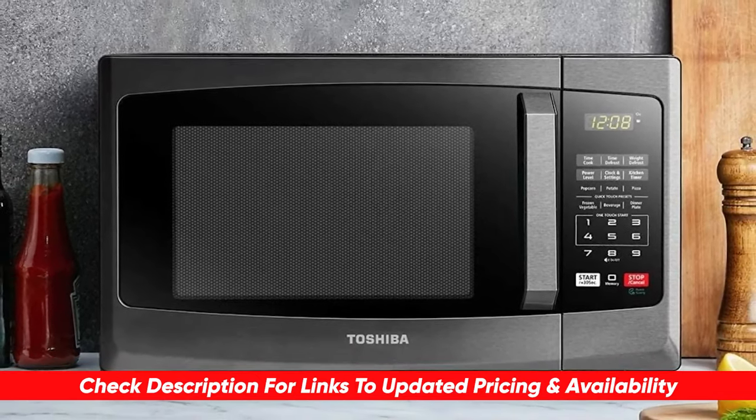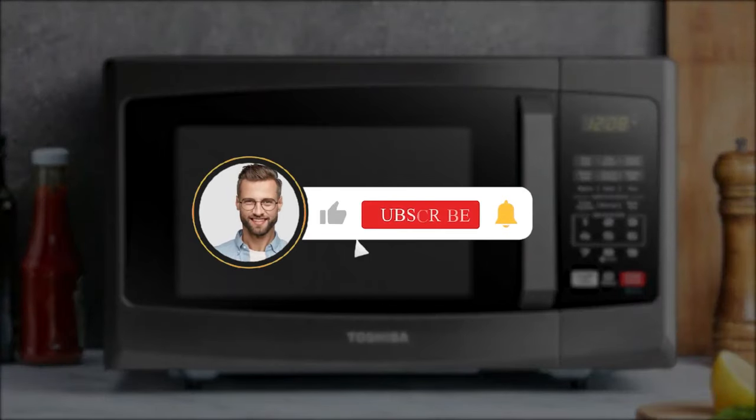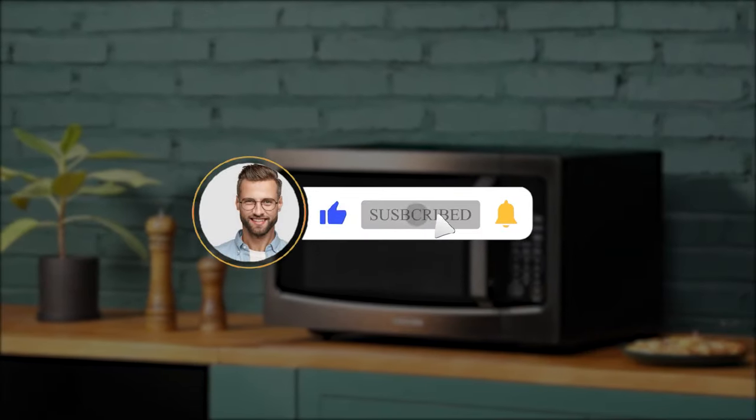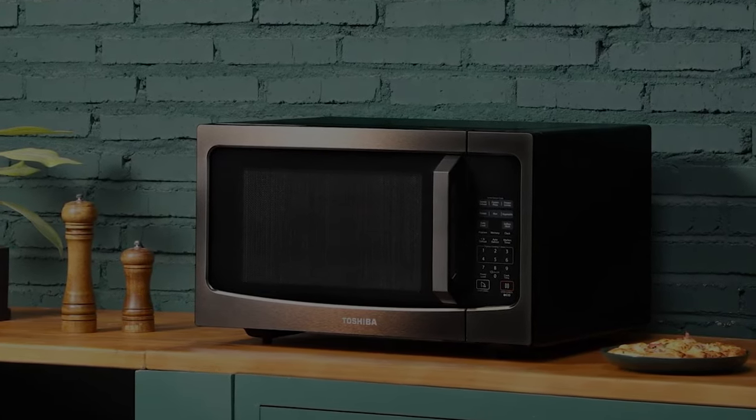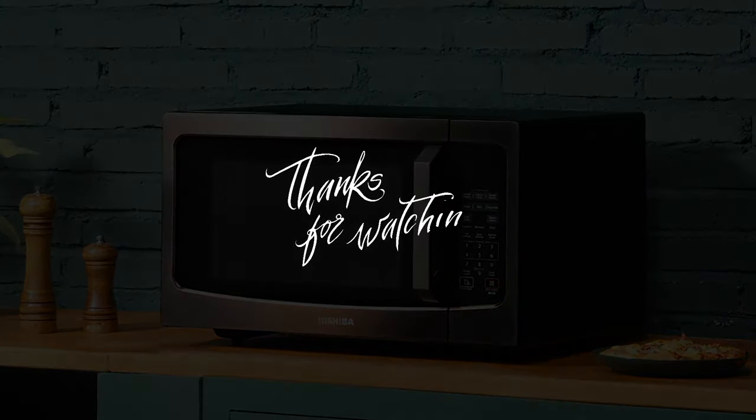If you enjoyed today's content, don't forget to hit that like button, subscribe to Consumer Buddy, and click the notification bell so you're always the first to know when we have exciting new videos. Until then, y'all have a great rest of your day or night, and I'll see you in the next one.